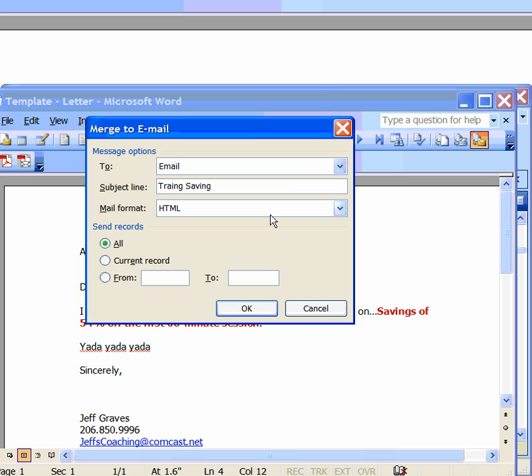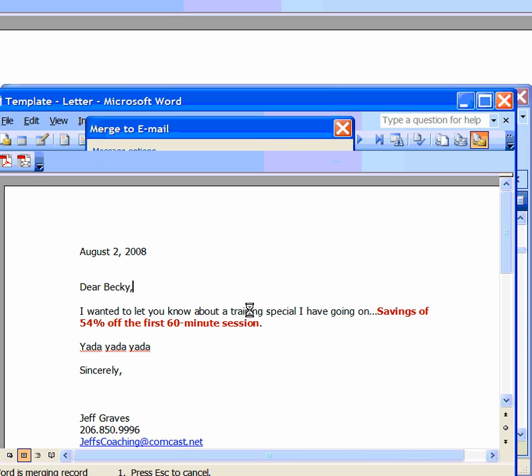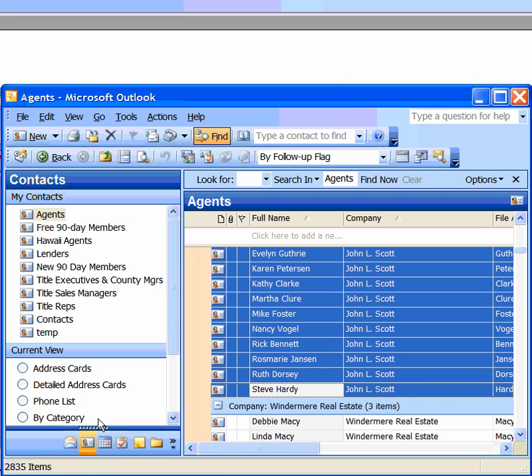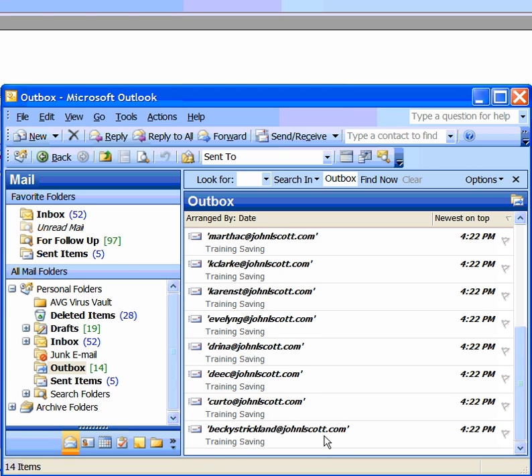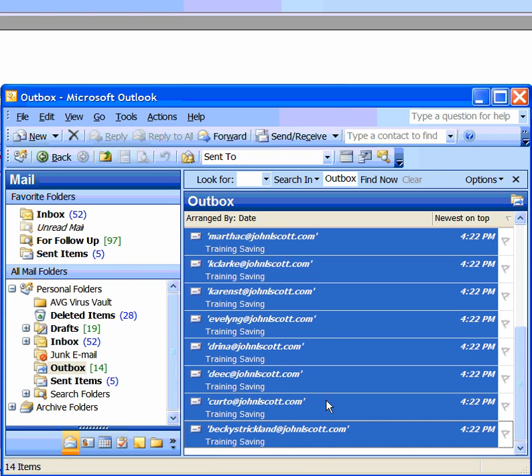You can see I've got a typo in there — there we go — and click OK. What's happening right now is those emails are going out into my outbox. As you can see, I've got 14 of them here, and those will begin to go out.